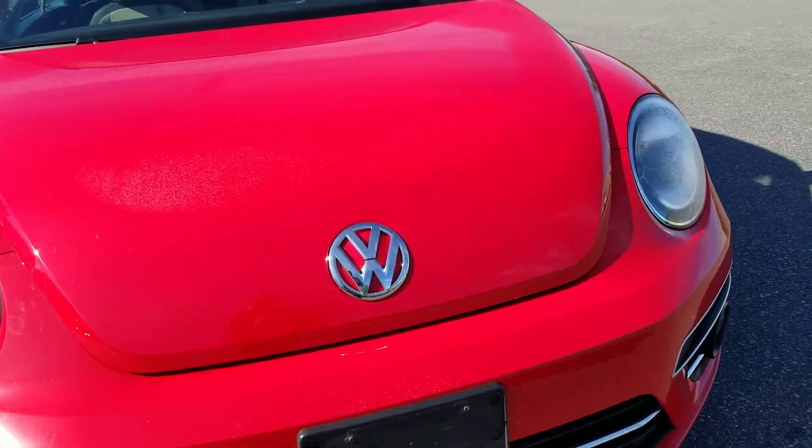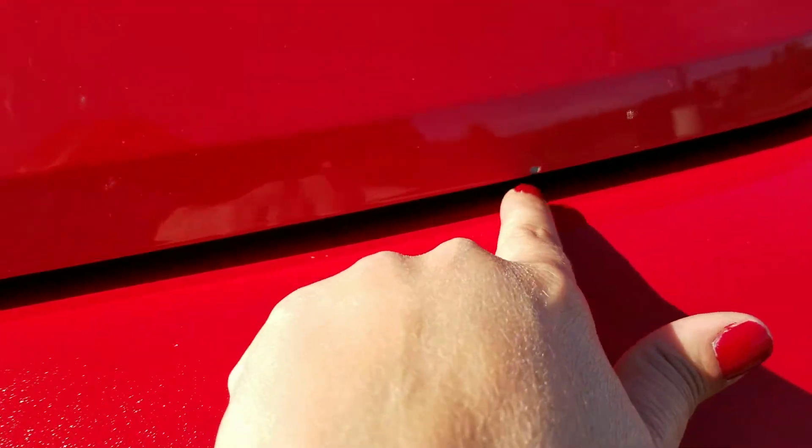Front end appears to be clean. I did notice a couple of stone chips that I want to point out, but nothing too major.